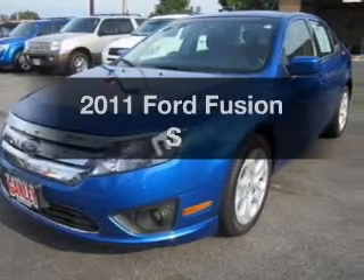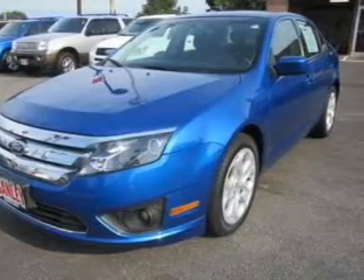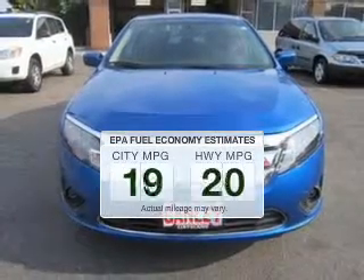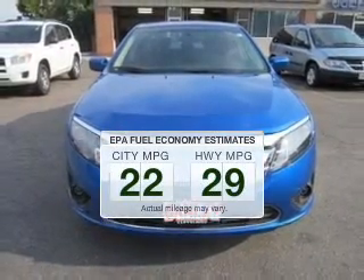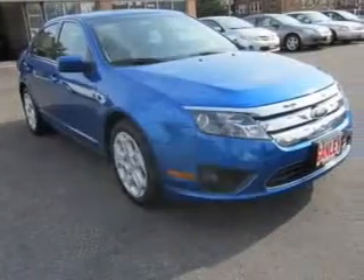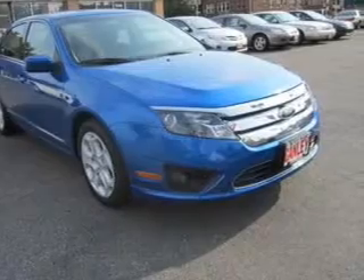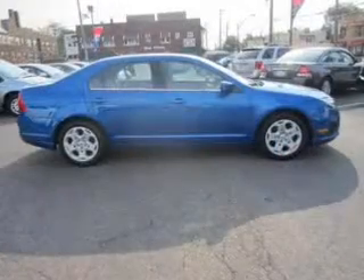Introducing the 2011 Ford Fusion. Travel the roads in style and comfort in this great vehicle. Run all over town and back home again without worrying about filling up when driving this fuel-efficient ride. The powertrain includes front-wheel drive with an efficient four-cylinder engine connected to a smooth-shifting automatic transmission.